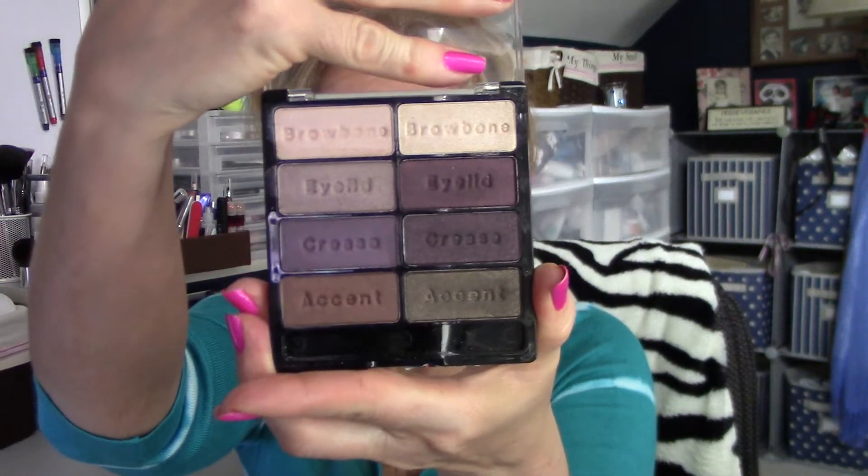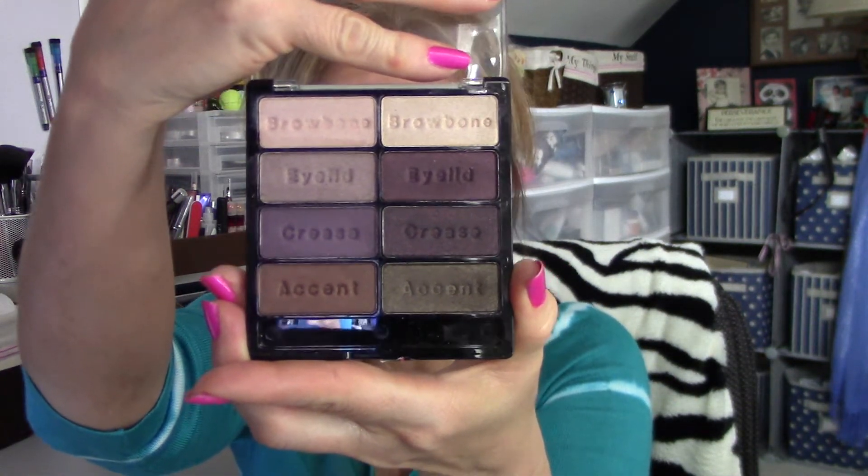Hi guys, how you doing? It's Debra. I just wanted to come out with a real quick video on some eyeshadows that I actually purchased yesterday. I know they've been out for quite a while, but for some reason they just got my attention yesterday, and they are the Black Radiance Downtown Browns.